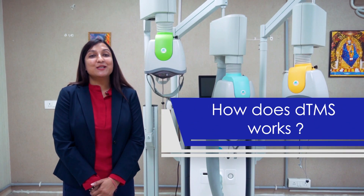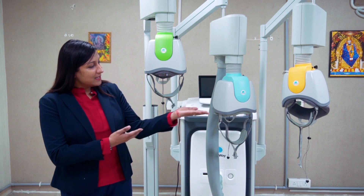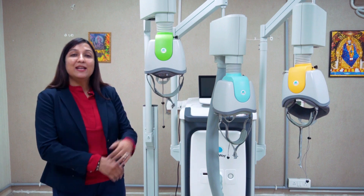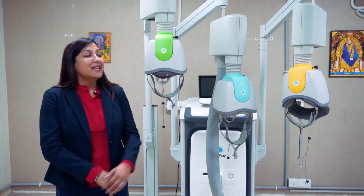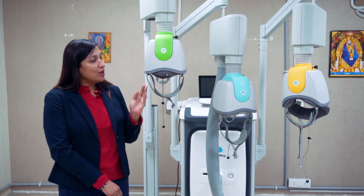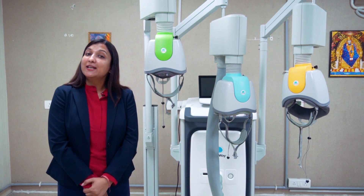How does DTNS work? This is the DTNS machine. It comes with different helmets depending on different disorders. These helmets have unique coils inside of them. The patient is made to wear one of the helmets depending on their disorder.